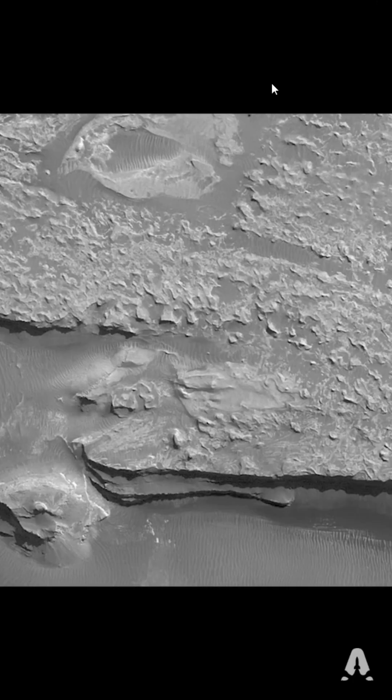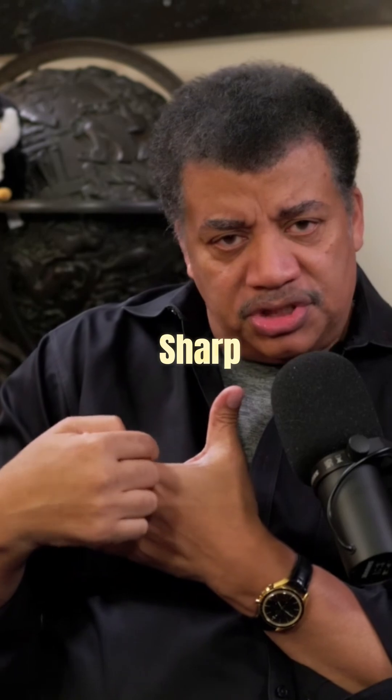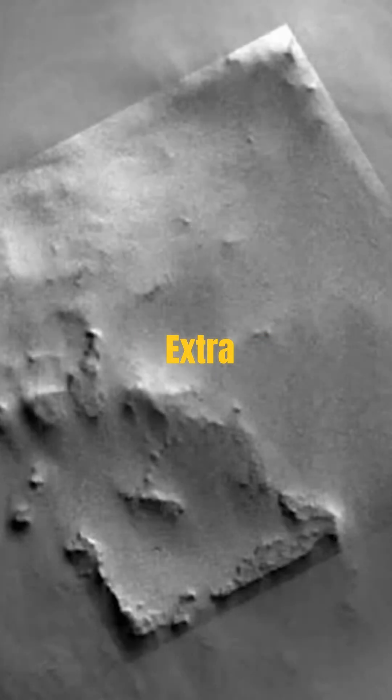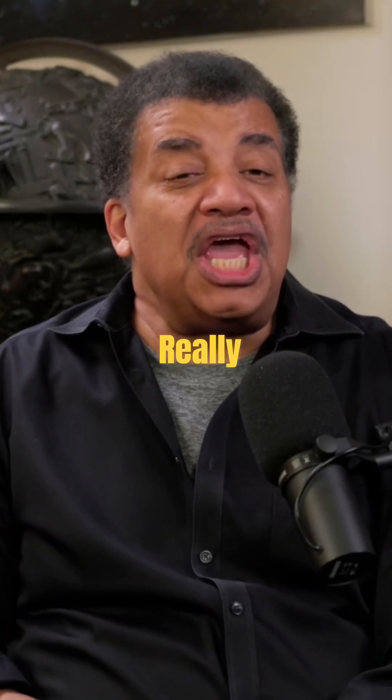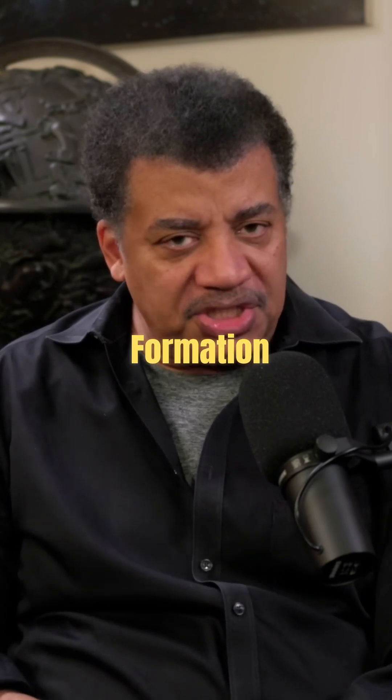Well, every now and then somebody finds a feature. Someone discovered a structure that looks like a square — there's a little sort of sharp right angle to it. That's interesting. The enhanced images put sort of extra sharp edges in there and complete an entire square. The enhanced images really help you think it's something other than a natural formation.